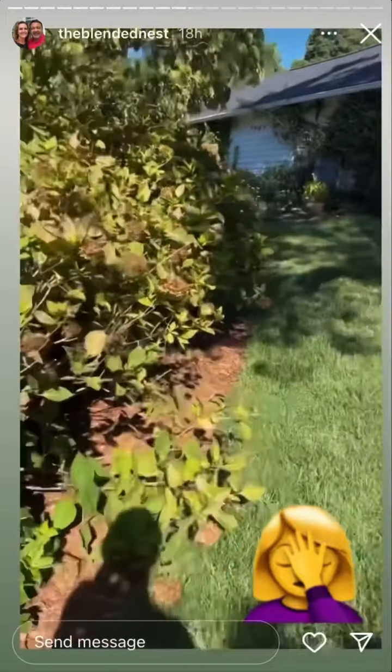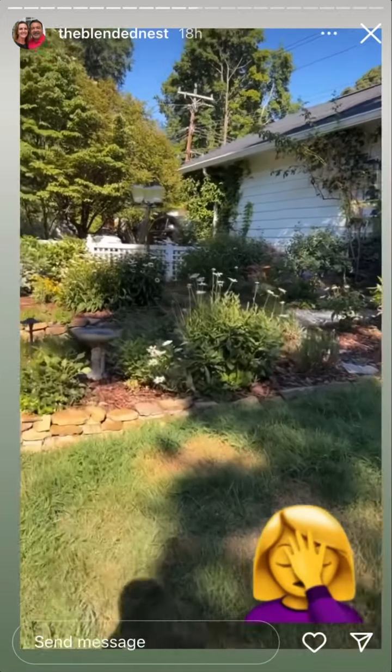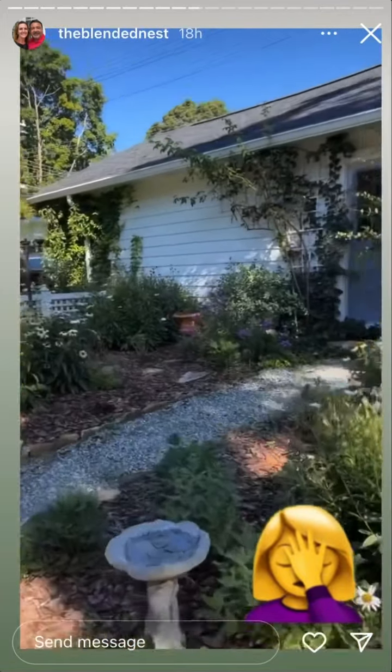Let's just take another look at this area over here. Oh my gosh, I didn't realize it was that wild.